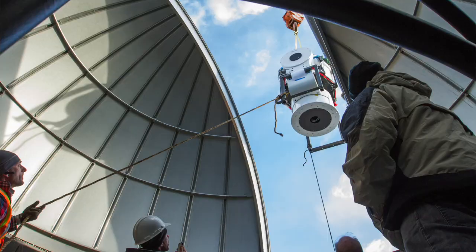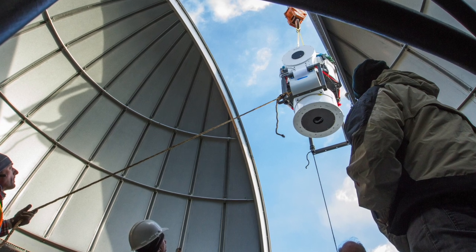More than 97 percent of our science students are in graduate school or employed within a year of graduation. Fun fact, there's a 27-inch telescope on top of the physics building.